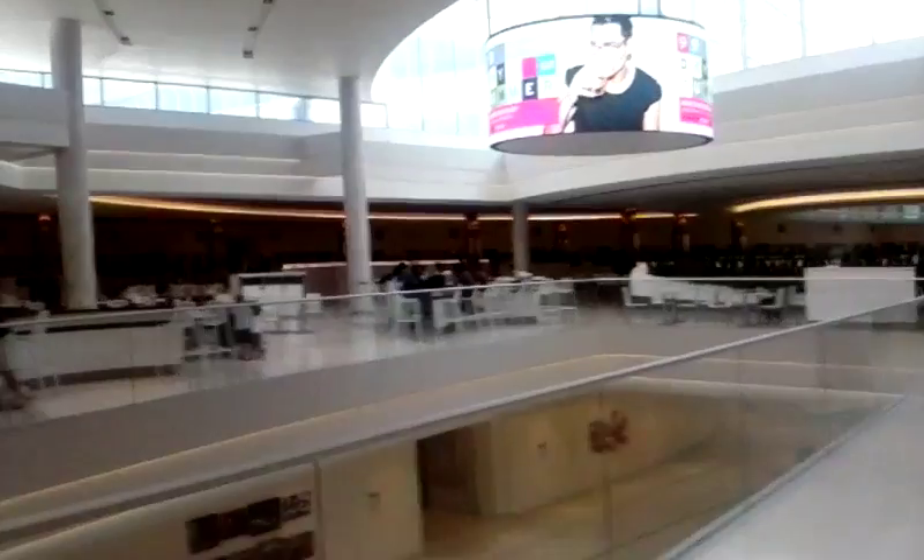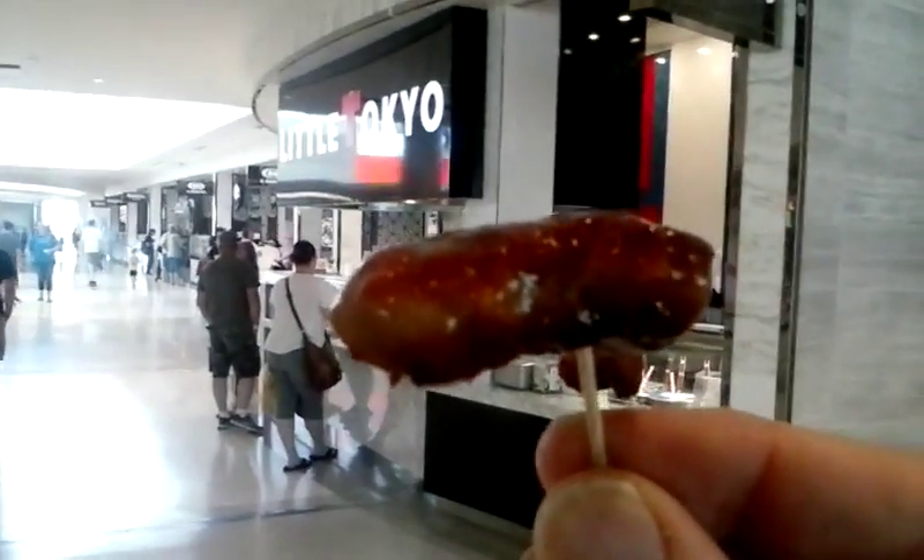So this is the mall food court — Panda Express, A&W. And a huge dining area. Disco fries. Looks like fun. I got a free sample of chicken teriyaki from Little Tokyo. Little Tokyo gave me a free sample of chicken teriyaki.